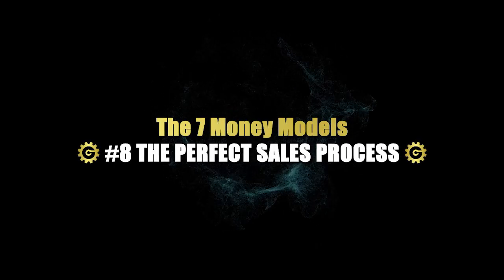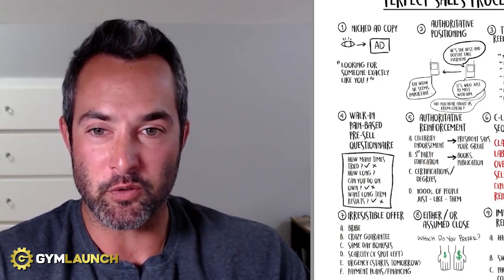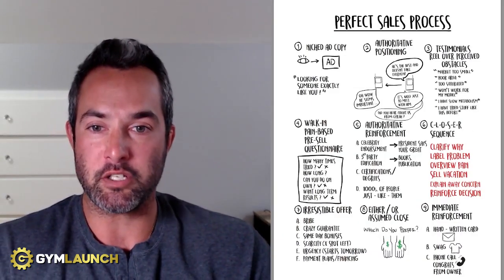Here's the exact perfect sales process that our clients have used over the last six years to sell over half a billion dollars worth of fitness contracts. I'm going to walk you through this right now. My name is Kale Lohan, CEO at Gym Launch and Prestige Labs.